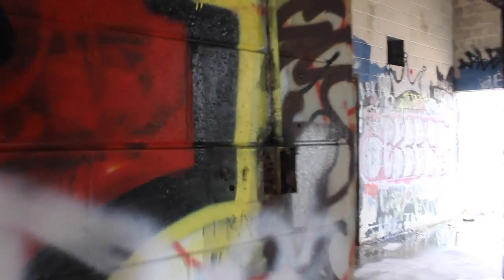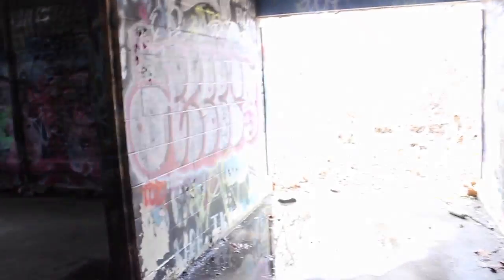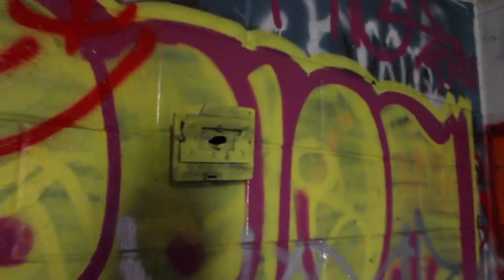Look at those light switches — they look like old Leviton ones. Here's a central hallway. Another junction box for an exit sign. That cool vent — I don't know if this place had a ceiling in it. There's just graffiti everywhere. This place is completely gutted.